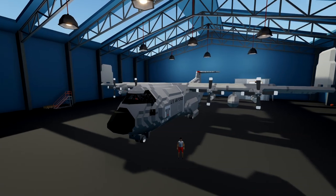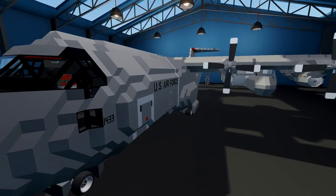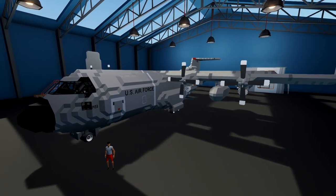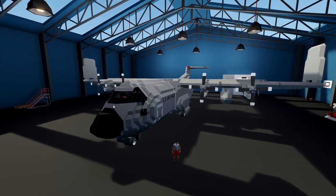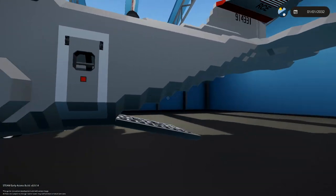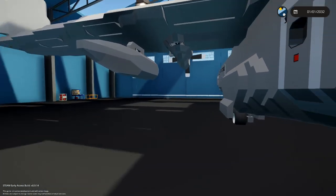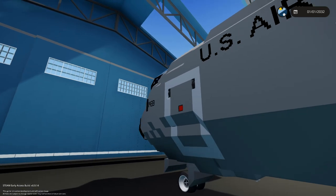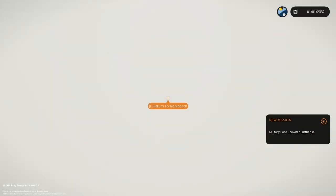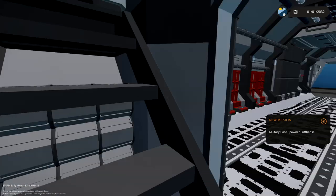Alright, hello guys! Welcome back to another Stormworks video! Today we are looking at a C-130 Hercules, which is this thing right here. They are in the US Air Force — I think the UK actually has one or two as well. They're pretty cool planes. It is a cargo plane, in case you guys were wondering, and it has a ramp.